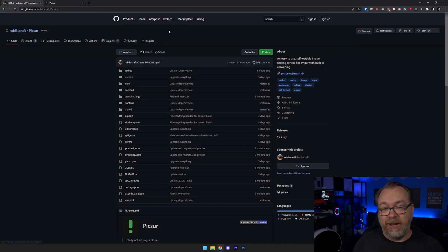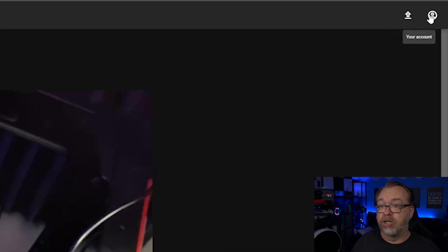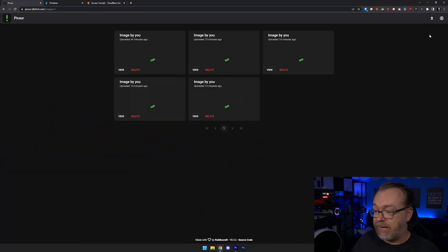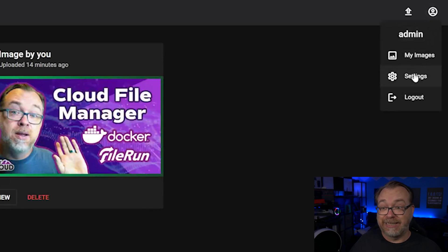With that said, we can jump into the backend stuff as far as Pixer is concerned. Once we're logged in, we've got the option to upload an image or come up to the account menu where we can look at My Images, Settings, or Logout. We looked at My Images already — the next thing we want to look at is Settings.